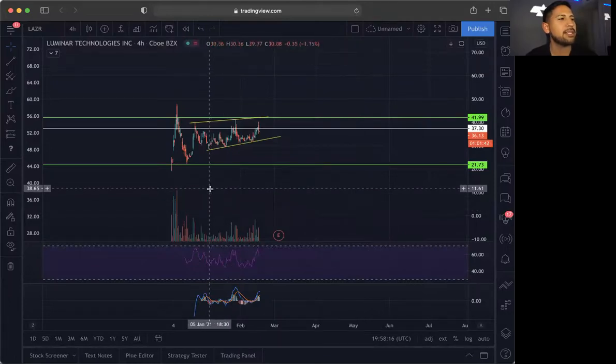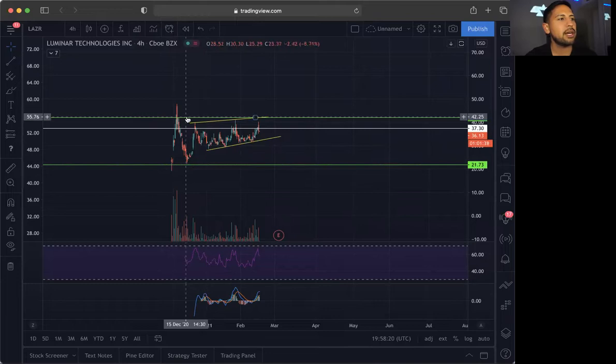Now we are going to go into the next fair play here. As you can see, we have been talking about LAZR for quite a while. Not only did we break out of our previous resistance at $21 and rode this one up to $42, but this one did come up to $47, came back down and consolidated. We do see a nice bull trend with higher lows and higher highs. This one could break out, and in my opinion I'm very bullish on the company.